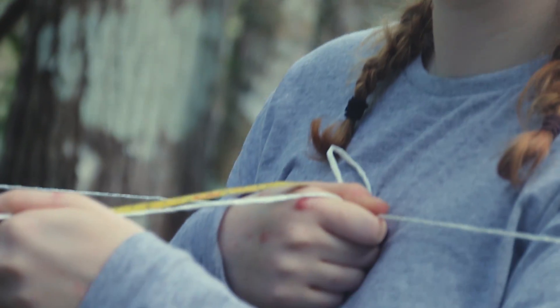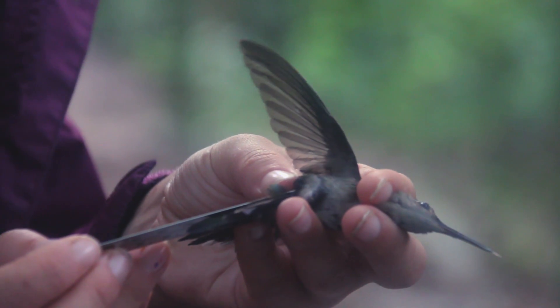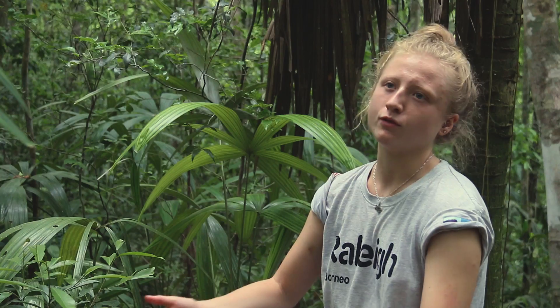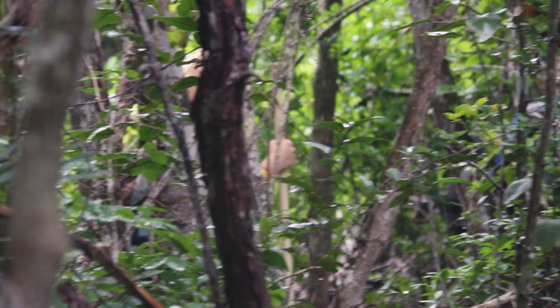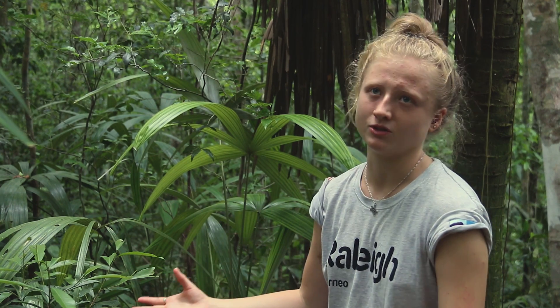In lectures there's only so far that you can really go in terms of detail, depth, and understanding of a topic — but when it's actually there in front of you, your understanding just rockets. When you first get here you're given lectures to let you know the details of why you're here, so when you're out surveying you know that everything you spot and every piece of information you take down is really going towards a massive project.